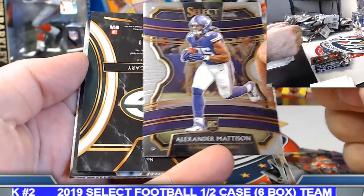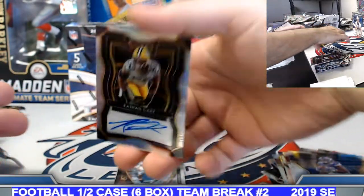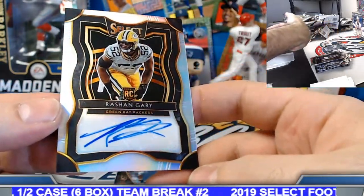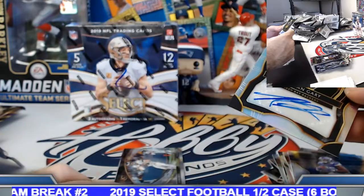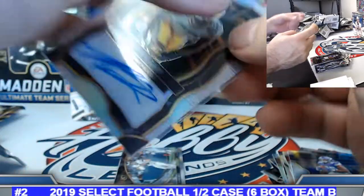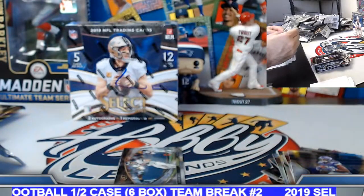Put it on the board — we did get an auto! John — Rashan Gary, Select silver prism rookie autograph, 175 of 199.